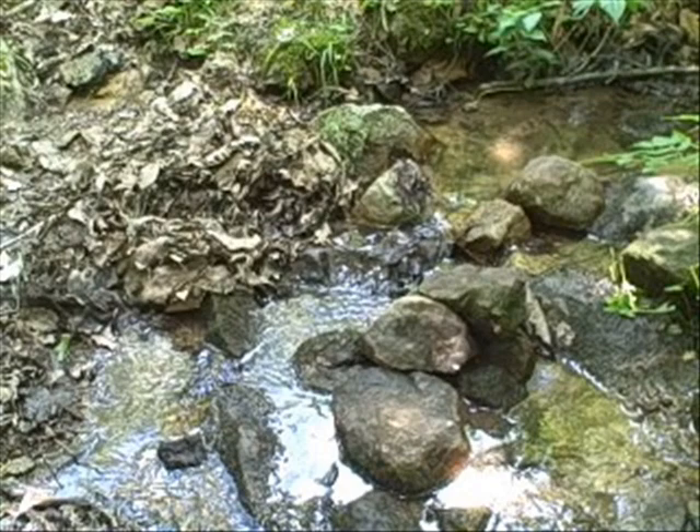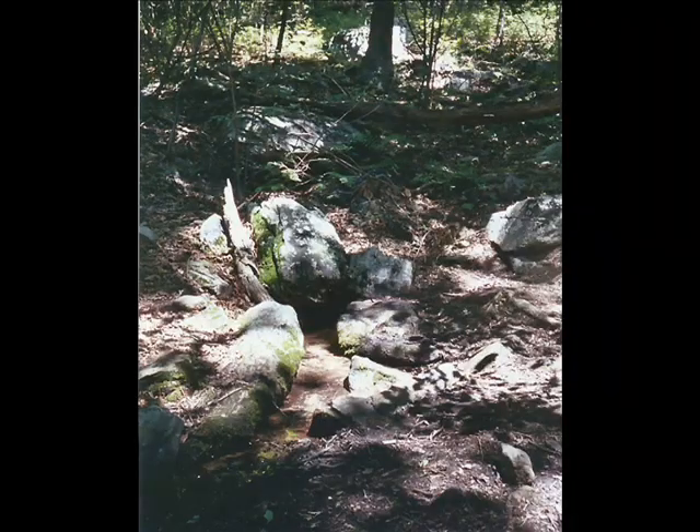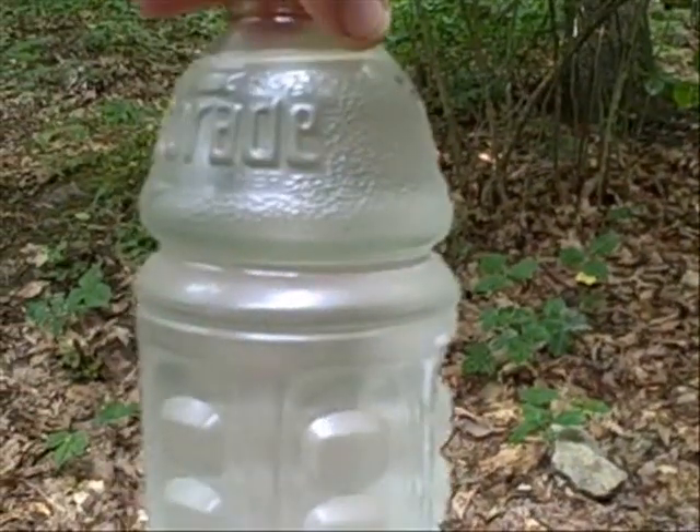I have seen three kinds of springs on the AT. One type is just a hole in the ground, sometimes lined with rocks or concrete. Another type has a flow that creates a small stream. Yet another type is a pipe sticking out of the ground with water coming out of it. The water that comes from these springs is very clean — it comes from underground and is not tainted by nearby civilization or agriculture. And even though, out of habit, I have always treated spring water, I would not be too concerned if under some circumstance I had to drink spring water that had not been treated.